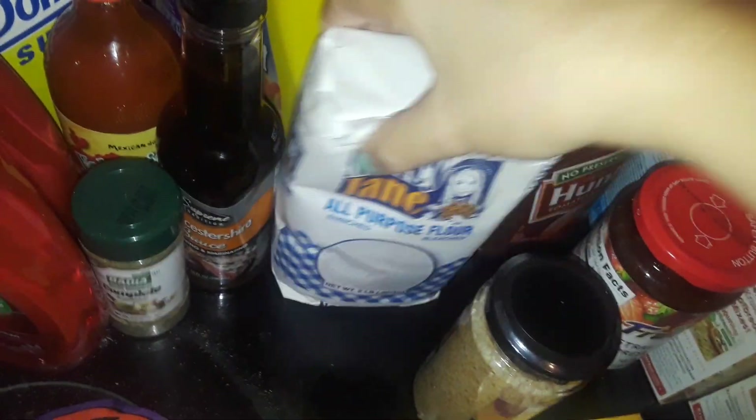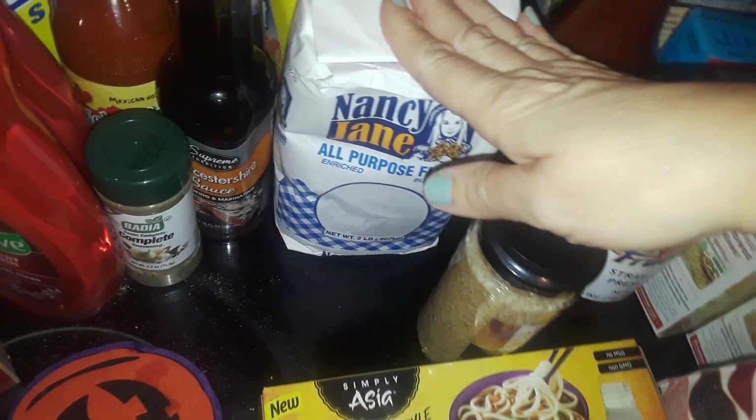I picked up this really big laundry detergent — this is the tropical scent, LA's Totally Awesome. It still does the job, it's a nice big bottle, still great for your clothes — why not? Picked up some more flour because I like to bread my chicken and use it in other recipes.